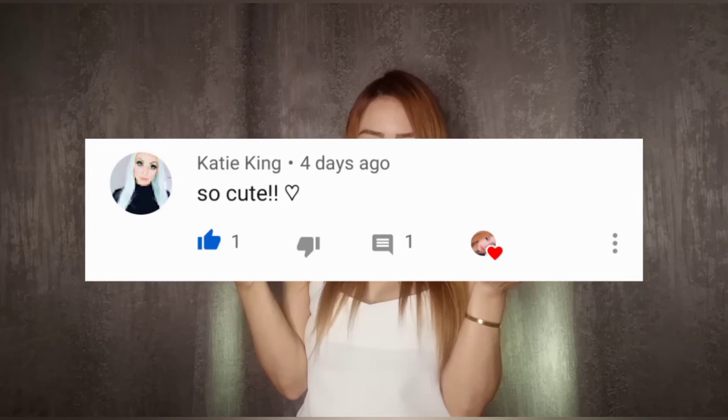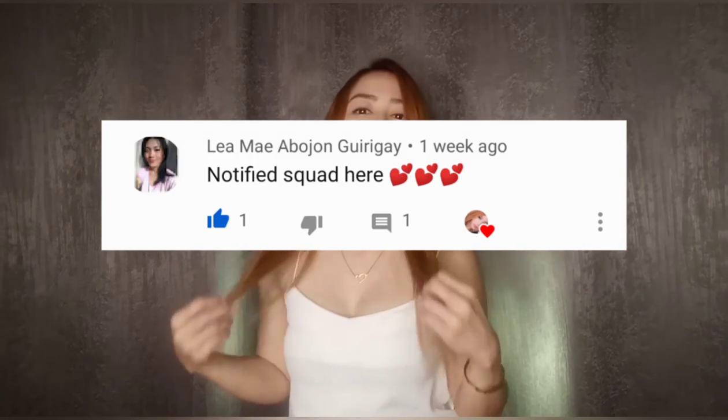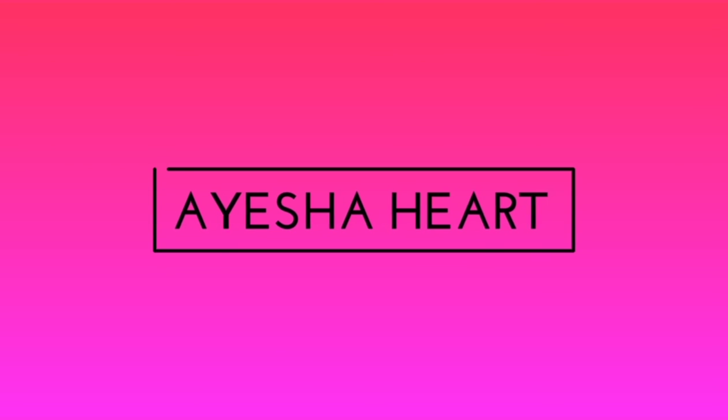Alright, so that wraps up our Shopee haul for today! If you enjoyed this video, please give a big thumbs up. Thank you so much for watching — and thank you for watching my Divisoria haul, try-on, and previous videos too. Feel free to comment below which item was your favorite, and if you have any video requests, the comment section is open. As always, shoutouts will be on the screen. Thank you so much for watching — I love each one of you. Thank you for being my family, and I'll see you next time. Bye!